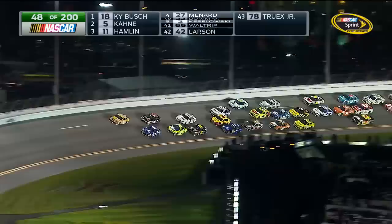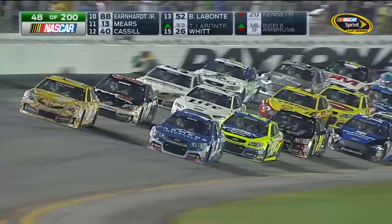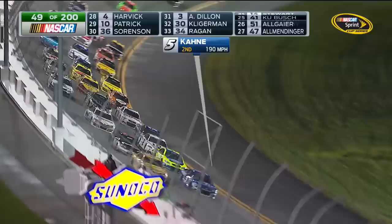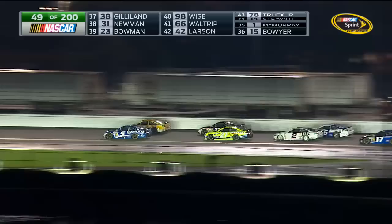Brad Keselowski, the 2012 series champion in that white number two Ford. Owner Roger Penske celebrated a birthday this week. Keselowski would like to give him that Harley Earl trophy for the second time as a present. One of the hardest things — it makes me so nervous — is when they come through here at turn three and four. Low banking, 18 degrees, running 200 miles an hour through here side by side. That's a handful. Casey Cain in that five getting a little bit of help from Paul Menard in the 27, making that bottom groove work.